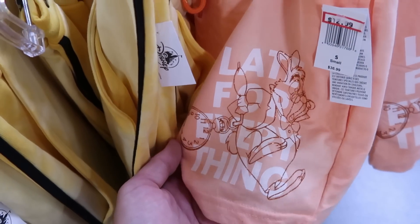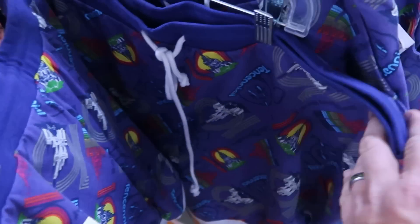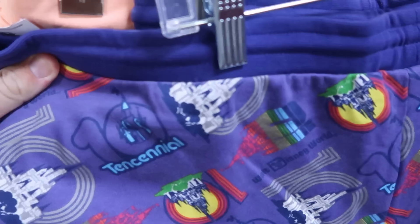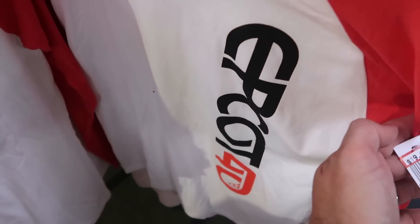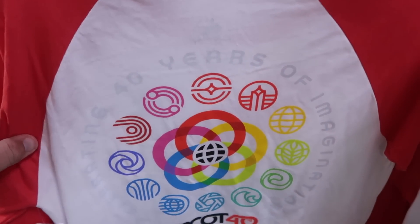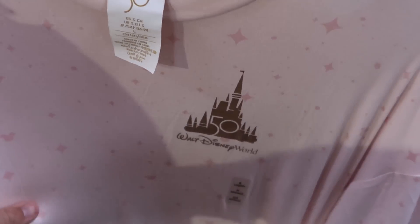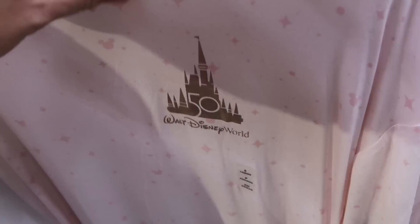There's a fun pair of shorts that says 'Late for Everything' at $12.99, and Tencel castle shorts that say Walt Disney World with really fun colors — also $12.99. Here are some brand new shirts from Epcot for the 40th — $19.99 from $40 — with the Epcot 40 on the backside. Very nice and very soft. And here's a brand new 50th anniversary women's nightgown, super soft with the 50th anniversary and Cinderella Castle — $14.99 from $40.